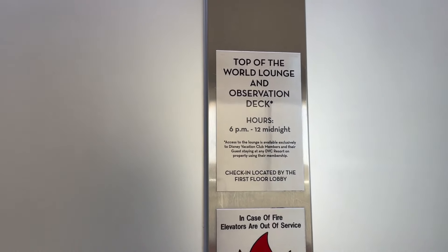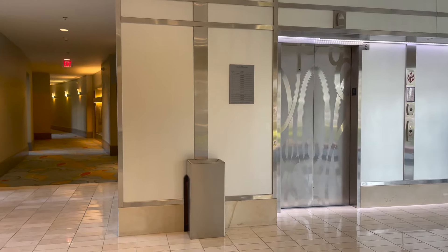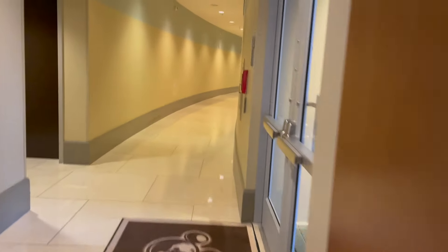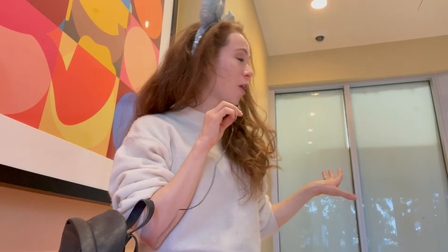That sign is incorrect — that's outdated information; check-in is not on the first level lobby. But I'll show you where it actually is. From the south elevators, head to the left and look for the main lobbies. Then take this hallway down to the north elevators. You're going to find yourself here in this space with the north elevators and you're going to take them up to the 16th floor, where check-in will be for the Villain's Lair Lounge. The check-in is up on the 16th floor, so just head your way on up there.